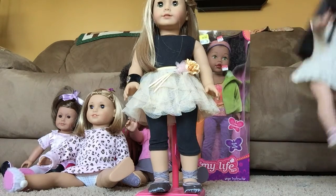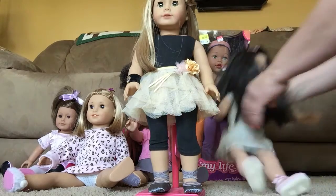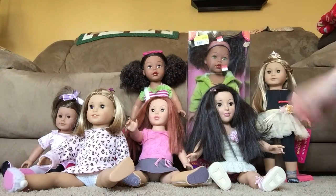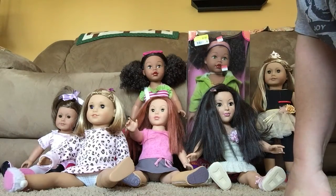So that is my 18-inch doll collection. And that's my cat doing a drive-by. And that's what I got so far. Thank you for watching. Bye-bye.